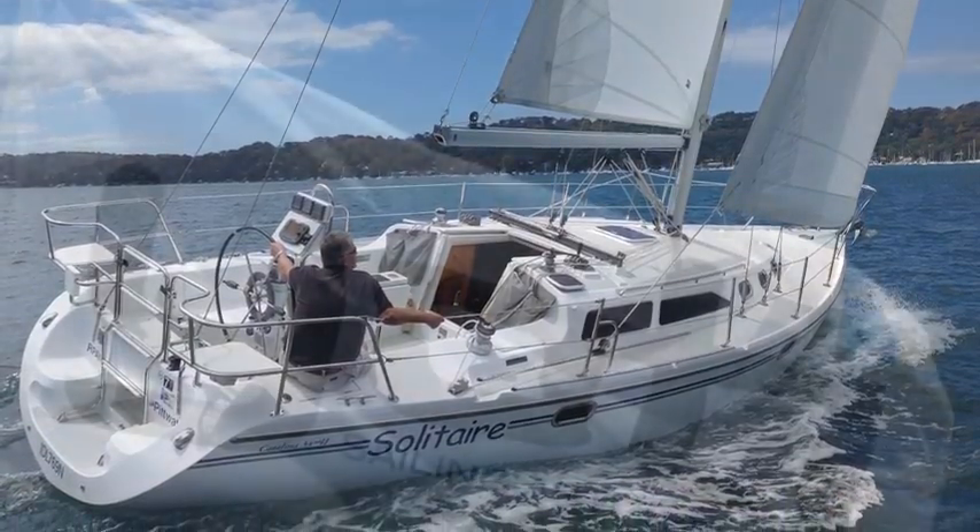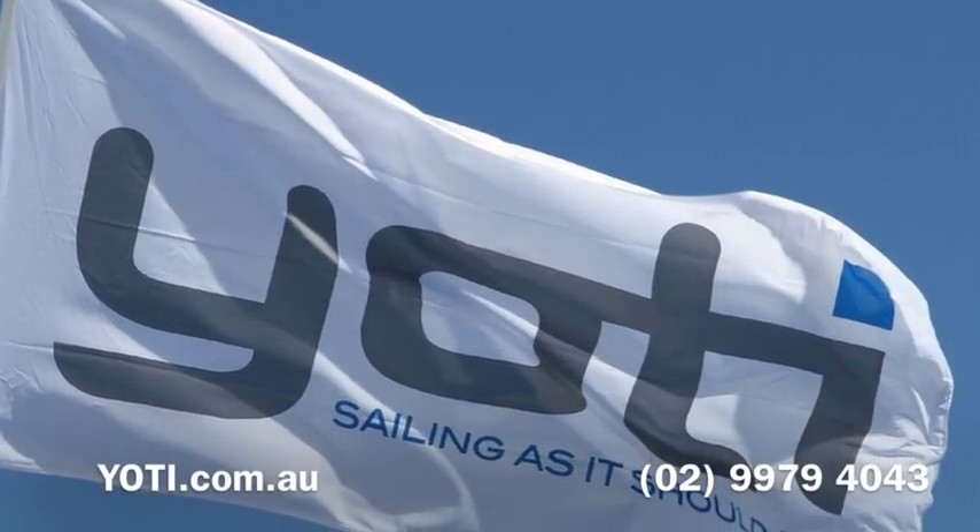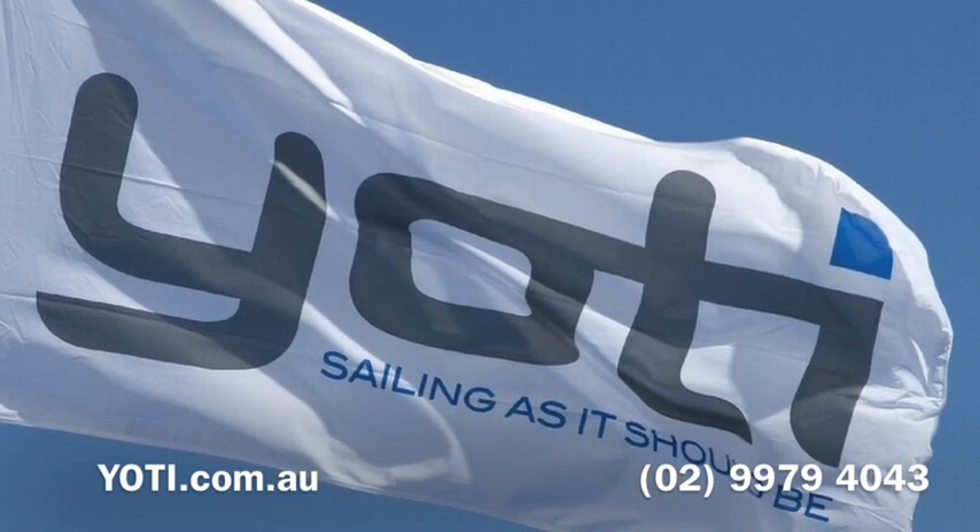2008 launch. So please give us a call at Yachty today — we'd love to offer you more information and show you on board.